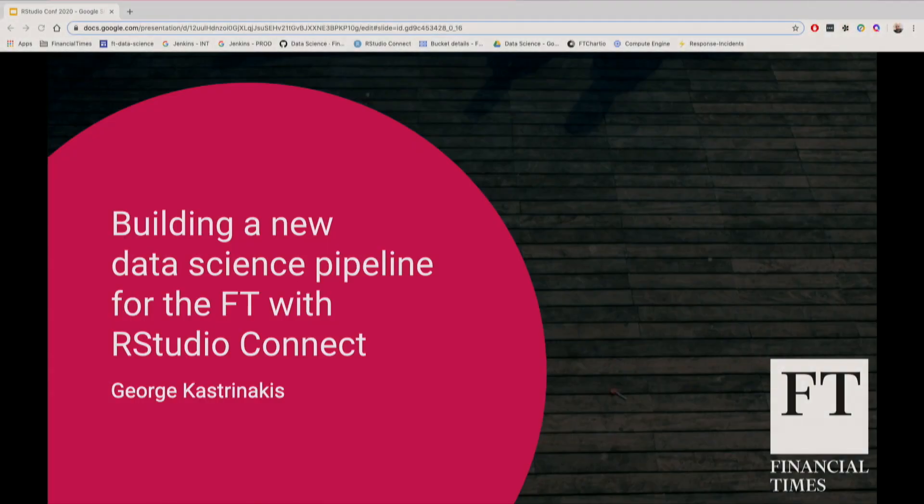Hello everyone, my name is George. I'm a data scientist at the Financial Times based in London, and today I'm going to walk you through our current pipeline that we developed using RStudio Connect, and then compare that pipeline with the previous one we had and see what we have changed and how we have improved.